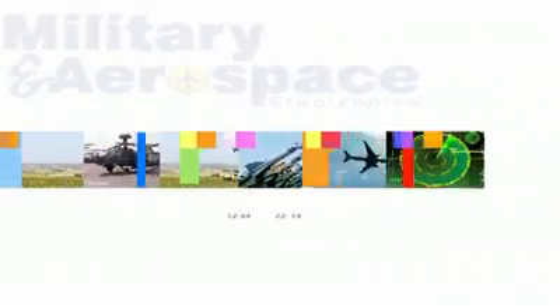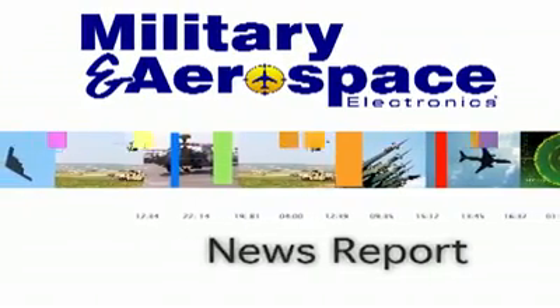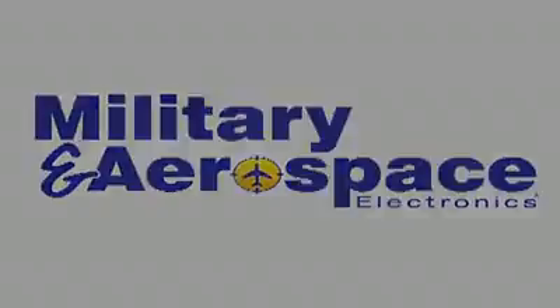For the Military and Aerospace Electronics Report, I'm Skyler Frank. Thank you very much for joining!